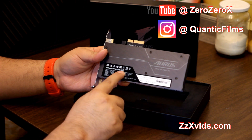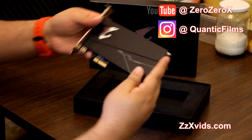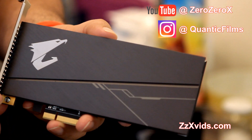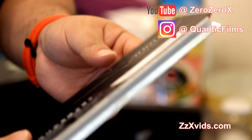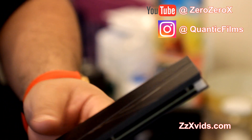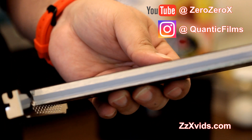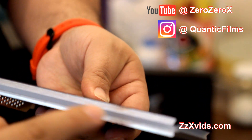Up here we have a closer look at the Aorus logo and the RGB. The finish is very high quality. It's 512 gigabytes — enough for the operating system and core programs, like music and video editing, as well as 3D modeling software or video game developing software. It's pretty fast for these kinds of applications.